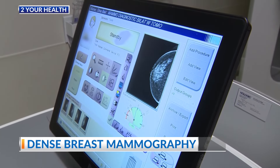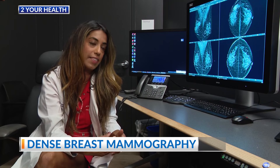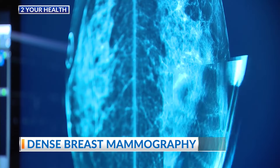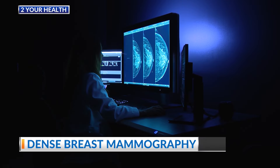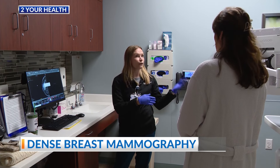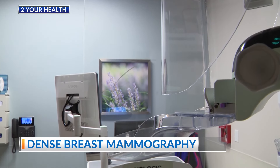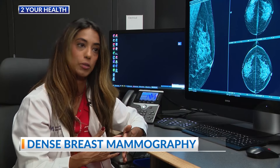The key to mammograms is early detection. Our goal in screening mammography is to catch cancer the earliest we can find it — that's before you can actually feel it. The earlier we catch it, the easier it is to treat. If radiologists see something even the slightest bit concerning, they look more deeply. Mammography is the gold standard for breast cancer detection, and mammograms are the only modality that can really pick up the earliest sign of breast cancer, which are calcifications.